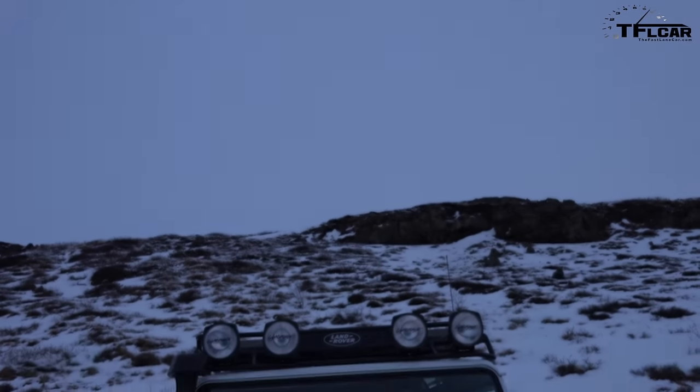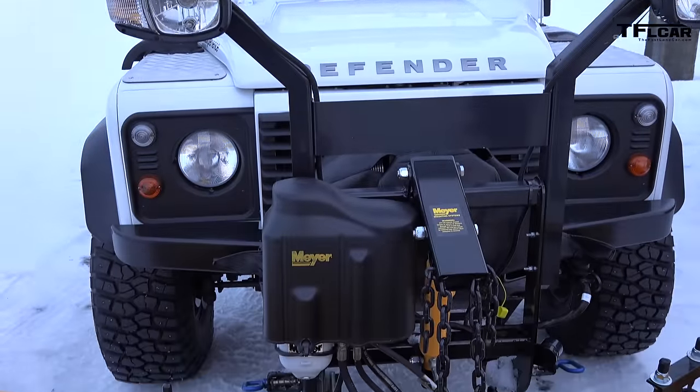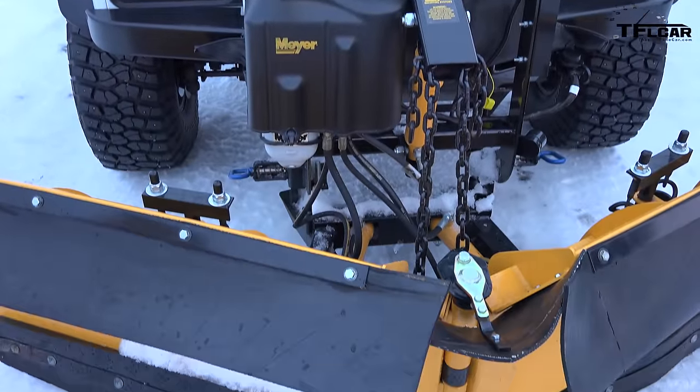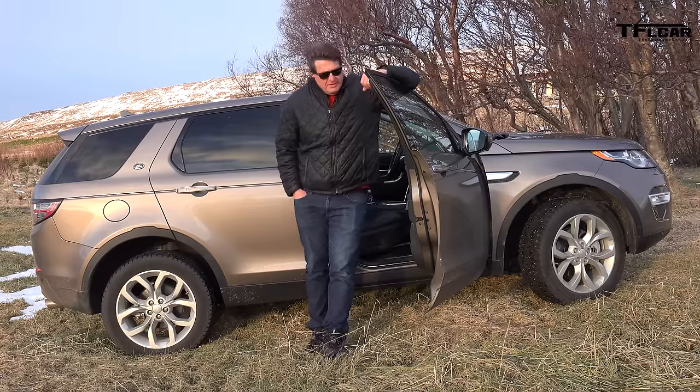It does allow you to choose a terrain management system — I've got snow and ice selected, of course. But there are some pretty hardcore Defenders out here, and if I'm being honest, I'd much rather be in the Defender at this point than the new Disco. But let's face it, these cars are more about taking the family to your favorite fishing hole than going way beyond it.